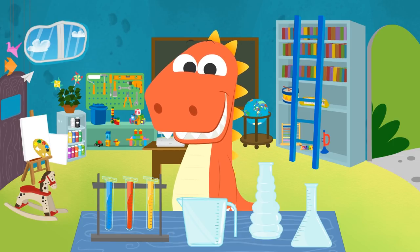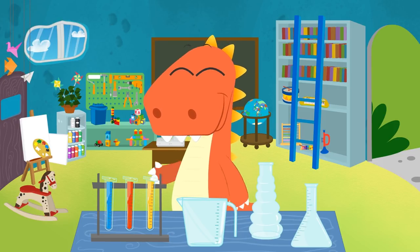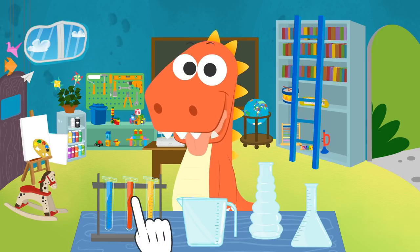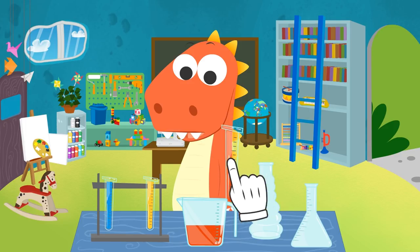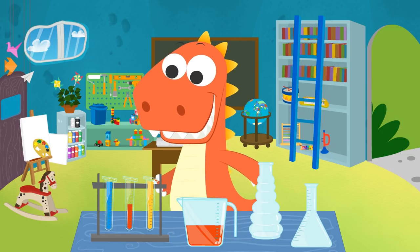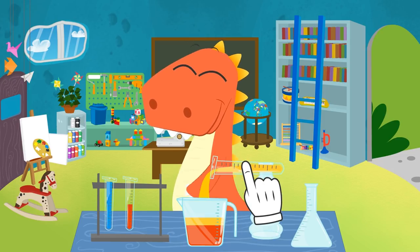Let's see! Which liquid do you want to use first? You're always thinking of food! You want to use the color red, right? Very well! Now we pour the red liquid in the container! Perfect! And what color do you want to mix it with, Eddy? Yellow! That's great, Eddy! I'm sure we'll create a new color by mixing these two!